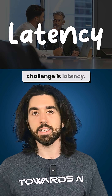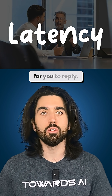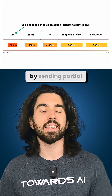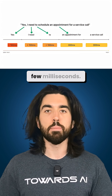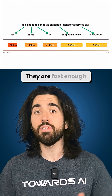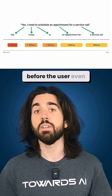Another underestimated challenge is latency. In real conversations, people don't wait a full second for you to reply. Modern speech-to-text engines solve this by sending partial transcripts in the first few milliseconds. These early guesses don't need to be perfect —